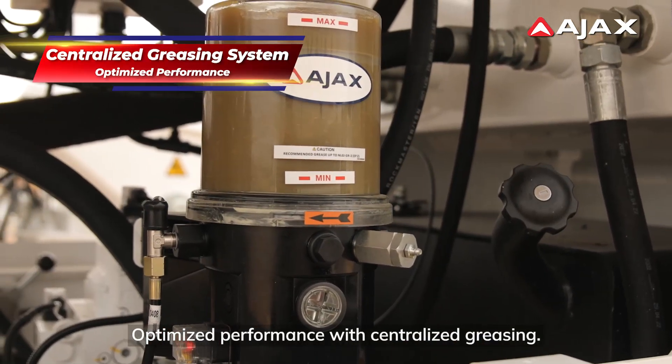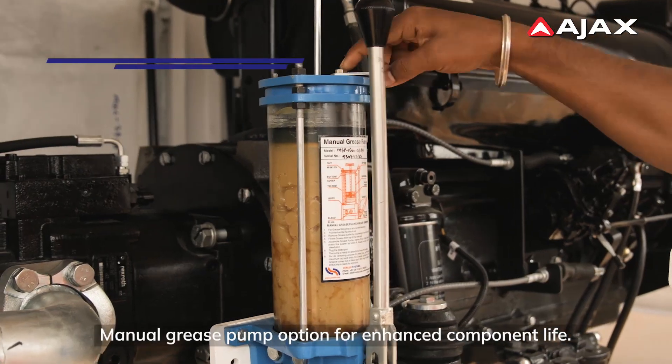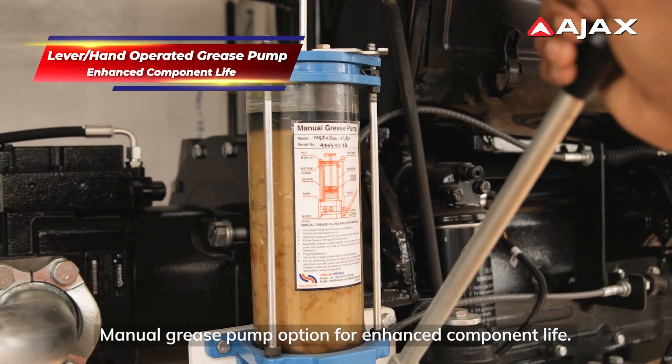Optimized performance with centralized greasing. Manual grease pump option for enhanced component life.